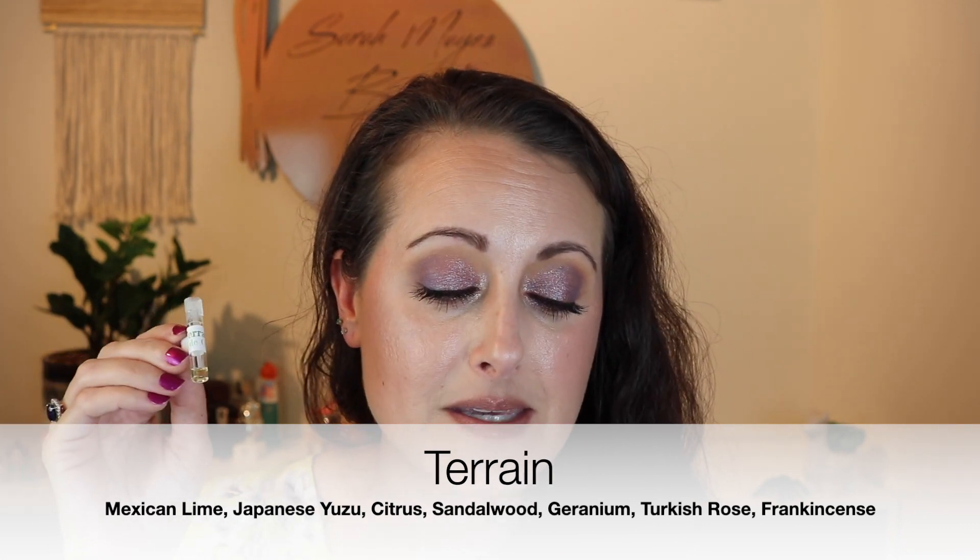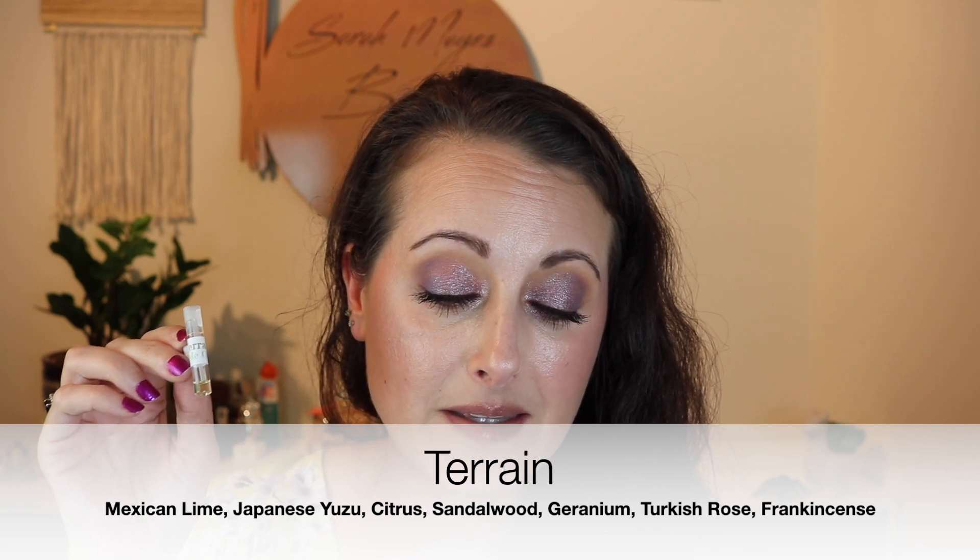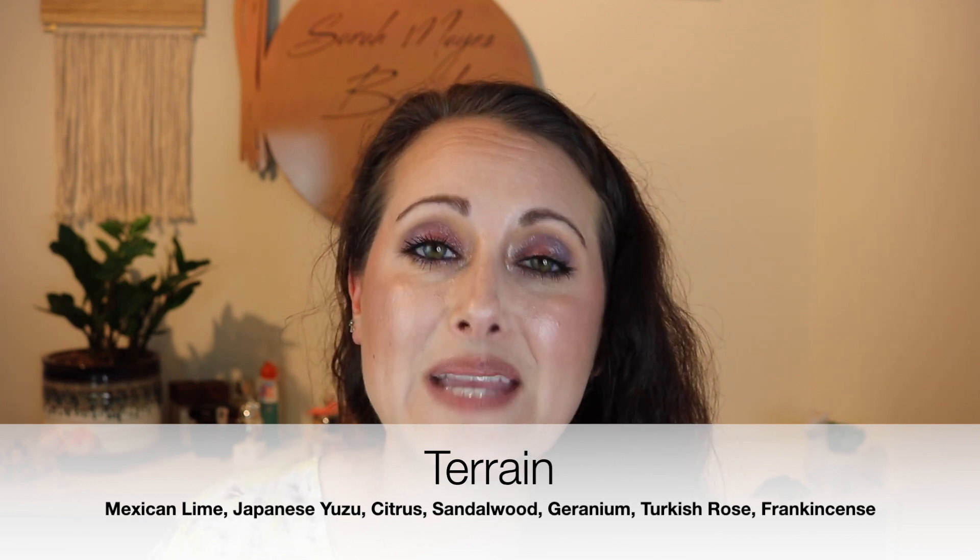Next we have Terrain. It says it's 'bold, spicy, and stimulating — a sweeping survey of the land's richest scent. Mexican lime invigorates this self-assured mix with wild Bulgarian geranium, frankincense, and Japanese yuzu.' This one is very citrusy. Between the lime and the yuzu and the Bulgarian geranium that has a rose-like smell — geranium smells like a dusty rose to me. You've got this beautiful kind of dusty geranium and tons of bright citrus: lime and yuzu. It's super fresh, very refreshing, crisp smelling — just really good. That one is called Terrain.